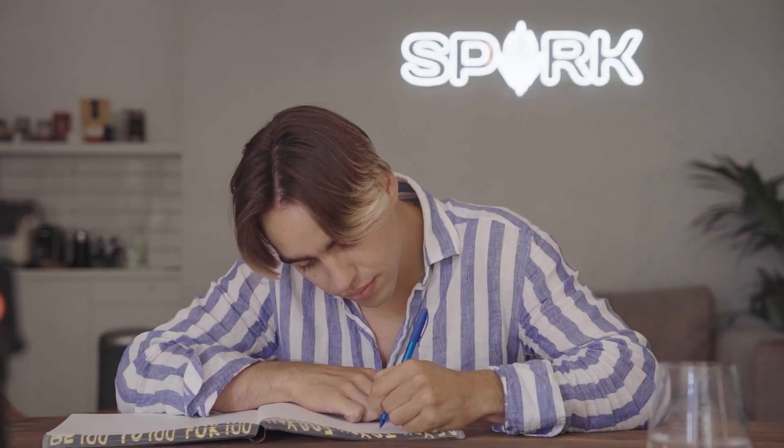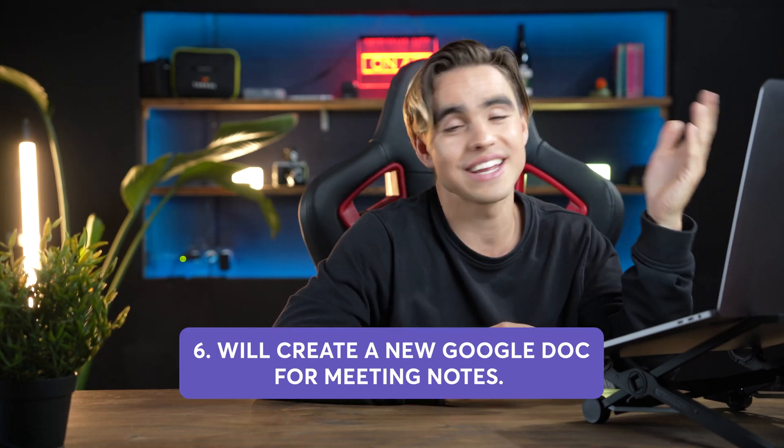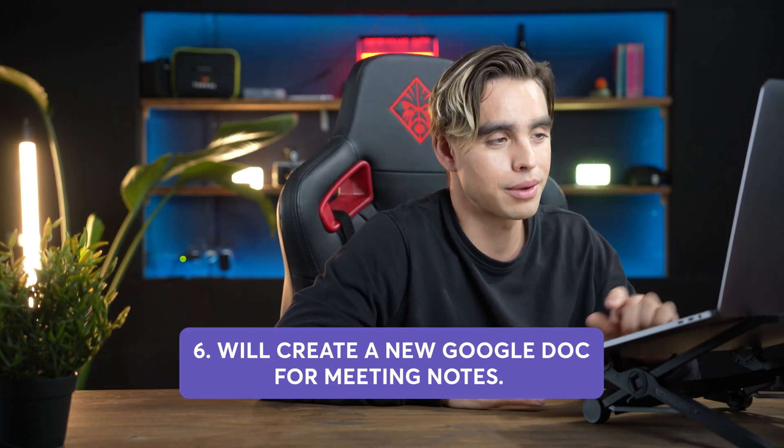By now, everybody is in your meeting room and hopefully on time. But what do you talk about during that meeting, and how do you make sure you get the most out of the time? Personally, I love taking meeting notes, logging action items, and before the meeting starts, creating a loose agenda. Hence, automation number six is going to create a new Google document for the upcoming event.